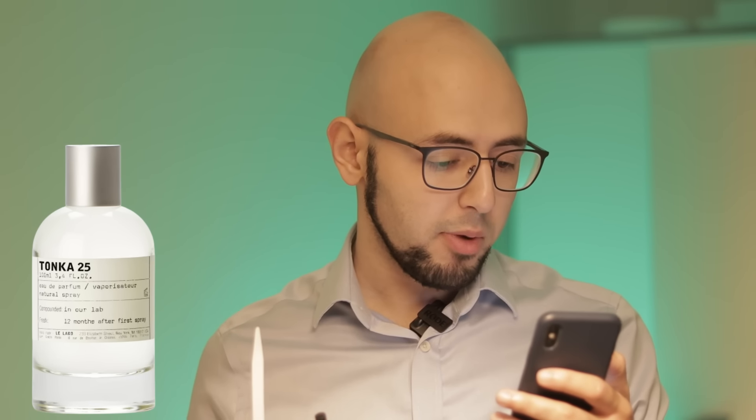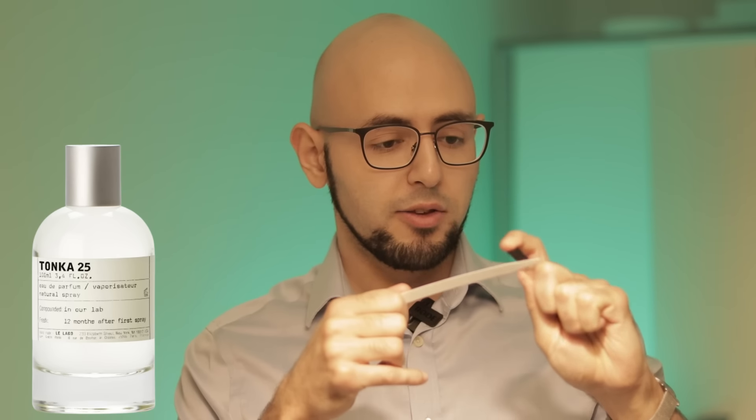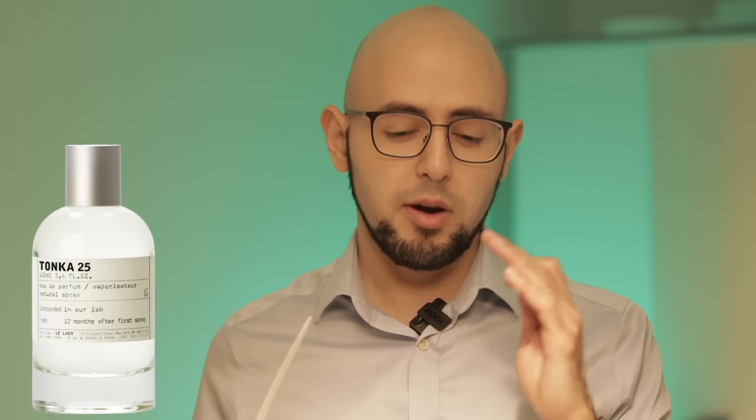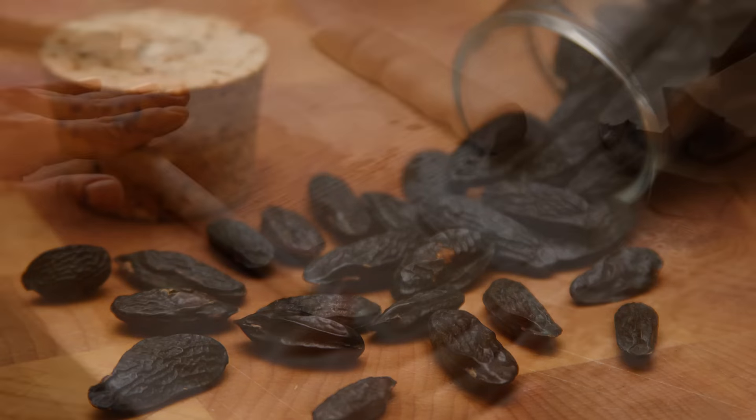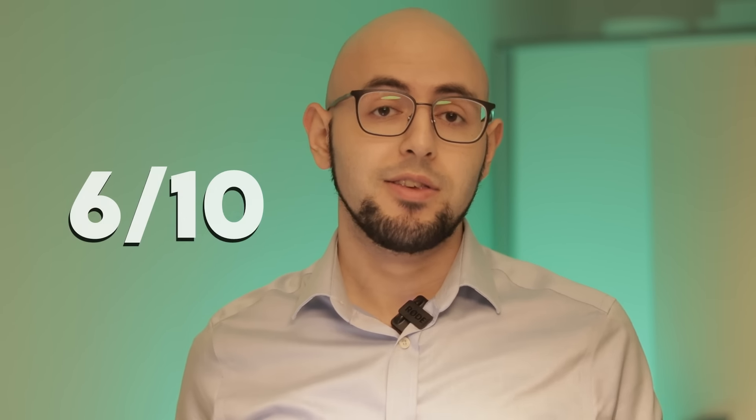Tonka 25 is a cool fragrance, but very one-dimensional. They use Tonka Bean in a high dose to make it smell like marzipan, with a light floral musky touch and a lot of sweet marzipan-like character. It's interesting if you want a sweet and sexy signature — very unisex, like a marzipan gourmand-like fragrance. Longevity is decent at six to eight hours. I don't think it's worth the price though. Overall a six out of ten.